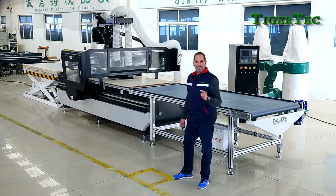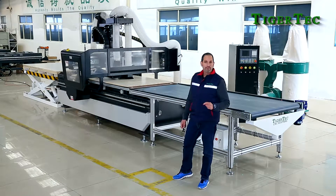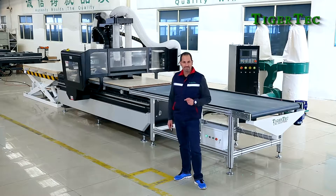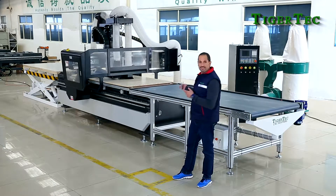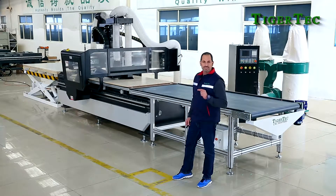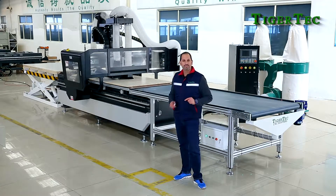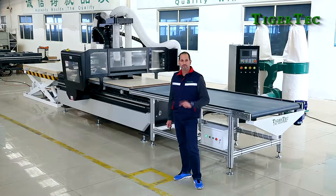Hello, today I'm going to show you the professional solution for your cabinet manufacturing needs. What we have here is a cabinet CNC workstation from Tiger Tech. Let me explain to you a little bit about the details of what this machine can do for your factory.